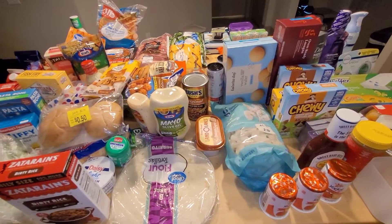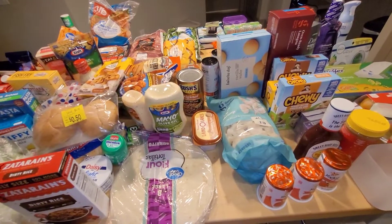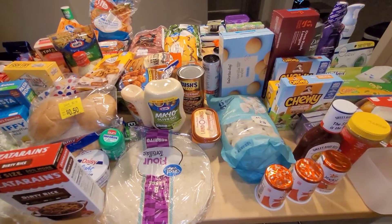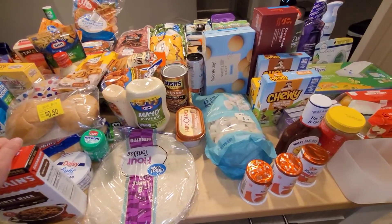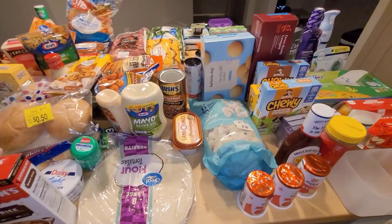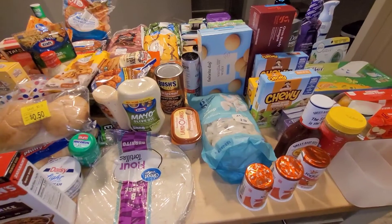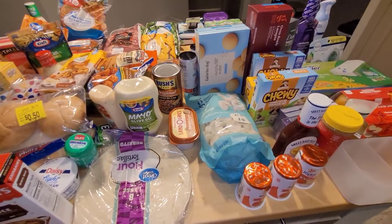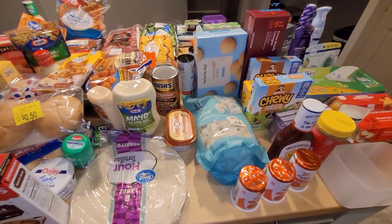It is mainly groceries, but I do have a few things from Tuesday Morning, as well as a few clothing items and a few items from Dollar Tree. Dollar Tree I spent about $8, Walmart was $120, Target was $140, and Tuesday Morning was $40. There are two items you won't see — a bag of potatoes and paper towels. I left those in my vehicle.